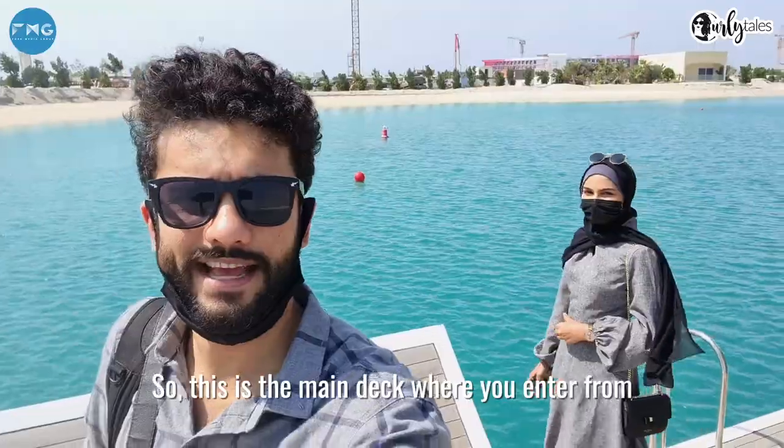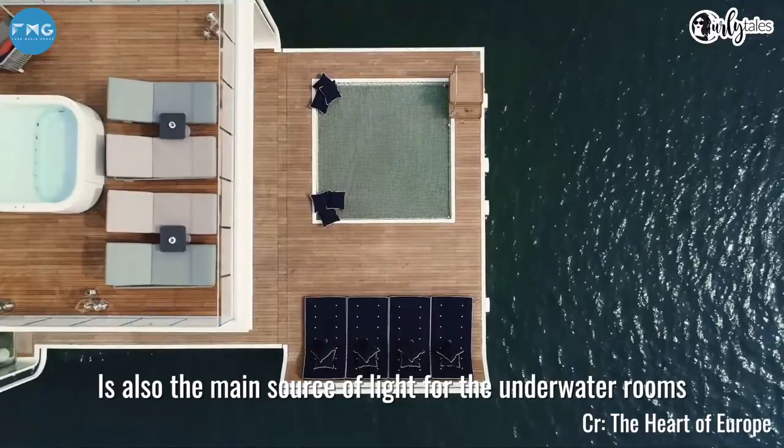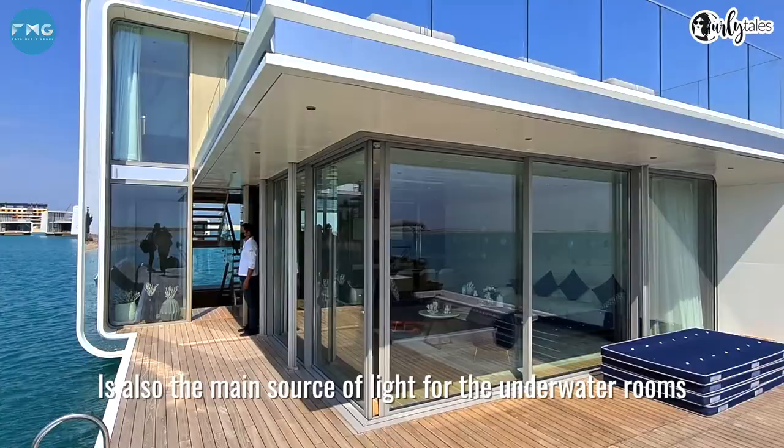So this is the main deck where you enter from. This is the outer deck, and this net chill-out area is also the main source of light for the underwater rooms.